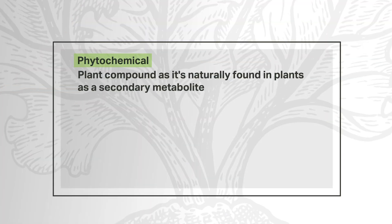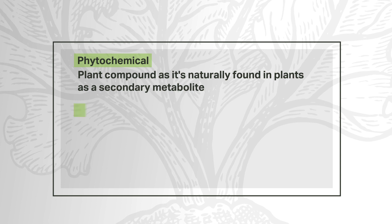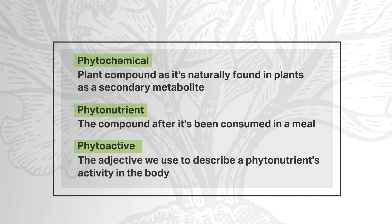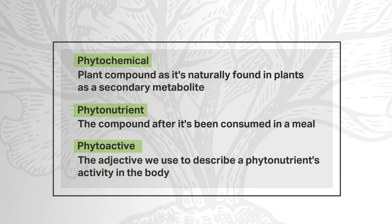So to minimize the risk of disease in your foreseeable future, you need both phytonutrients and macro and micronutrients to keep your body healthy. Other words you may hear synonymously with phytonutrient may be phytoactive or phytochemical. For the purposes of this video, we'll think of phytochemical as the plant compound as it's naturally found in plants, phytonutrient as the compound after it's been consumed in a meal, and phytoactive as the adjective describing a phytonutrient's activity in the human body. We'll just use the word phytonutrient going forward.